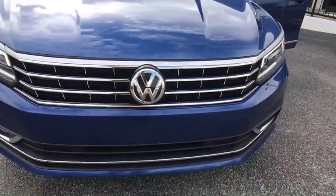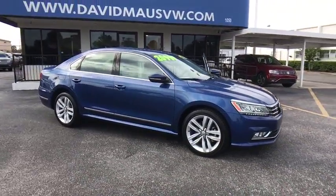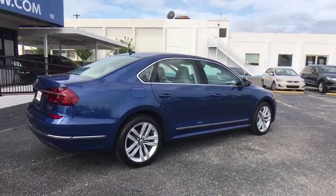The 2017 Volkswagen Passat. The Volkswagen Passat is roomy and powerful. It is a supple and controlled ride with a quiet and comfortable ride. Volkswagen brings it all together. This vehicle has less than 9,000 miles.